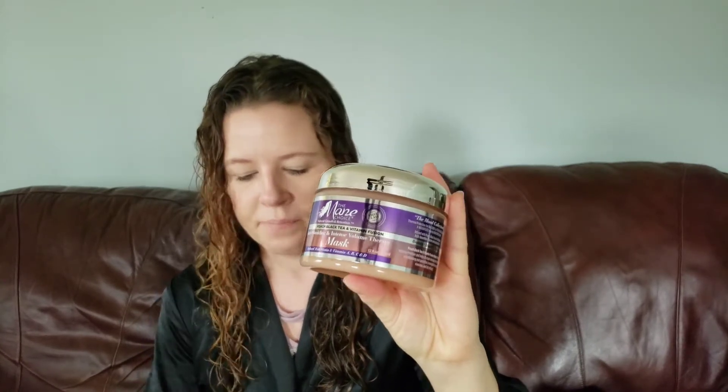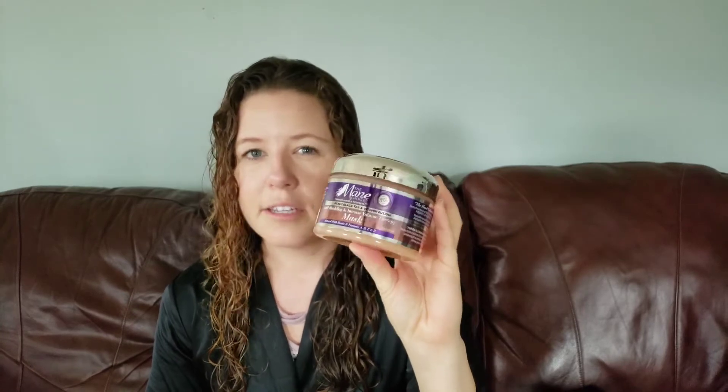The conditioner did help soften my hair. Since my hair felt like it needed a little bit more, I did use their mask — it's the same anti-shedding intense volume therapy line — and I left it in for about 30 minutes. One thing I don't like is it says you're supposed to rinse with cold water, which was a bit of a downside. But it does do a really good job cleaning and conditioning my hair. It was easy to detangle with a wide-tooth comb, and my hair still feels soft.